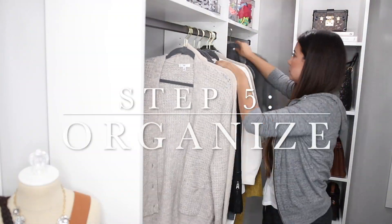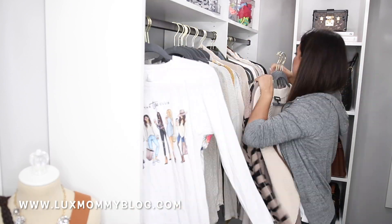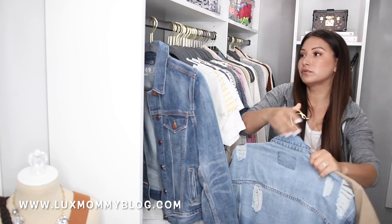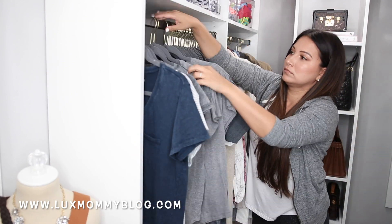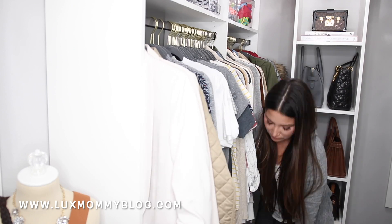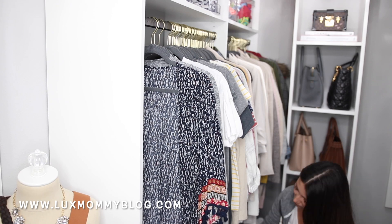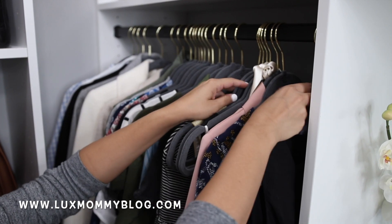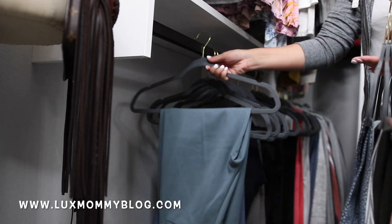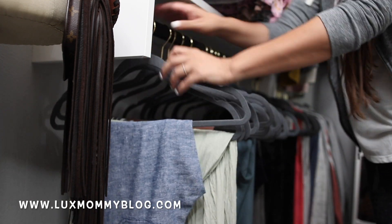Step number five is to organize. I like to organize by category and then by color within each category. A lot of people organize their entire closet by color and it looks beautiful, but it's not super practical. Whenever I need a long sleeve shirt, I go to my long sleeve category rather than hunting by color. Organizing by category first is so much more practical and useful for putting together your everyday outfit.